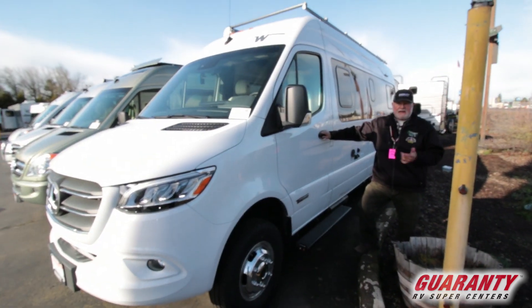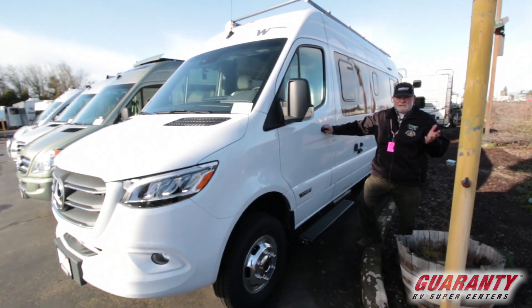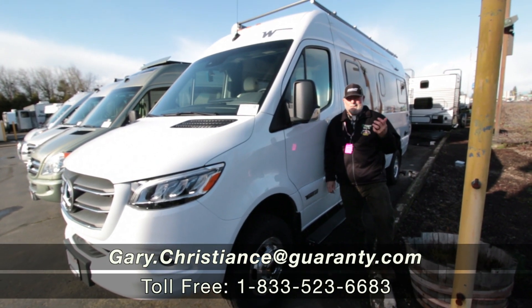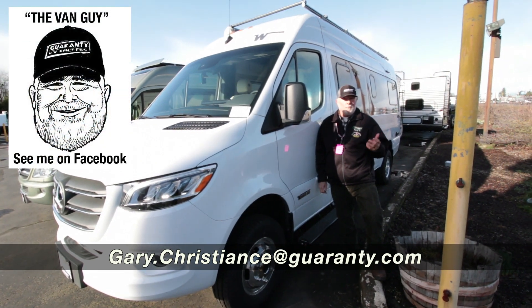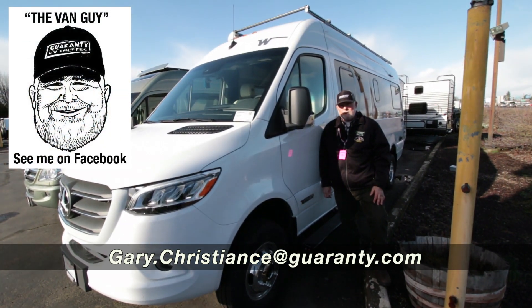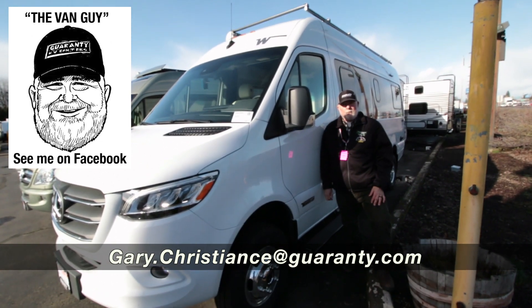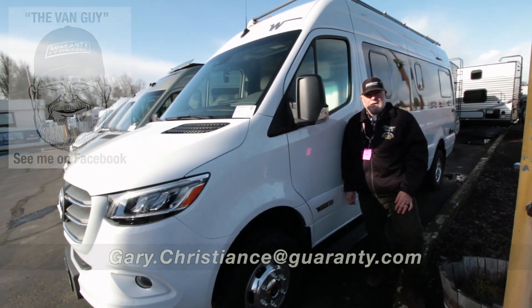There must be a question or two — I'm available, my email's right there. But you can also text or call me at 541-554-9581. Appreciate your time and look forward to having you go out traveling in your new van. Good day!